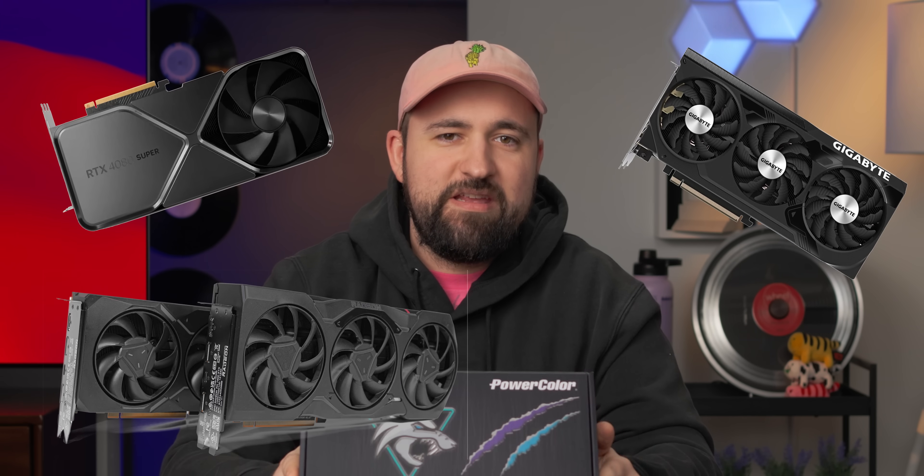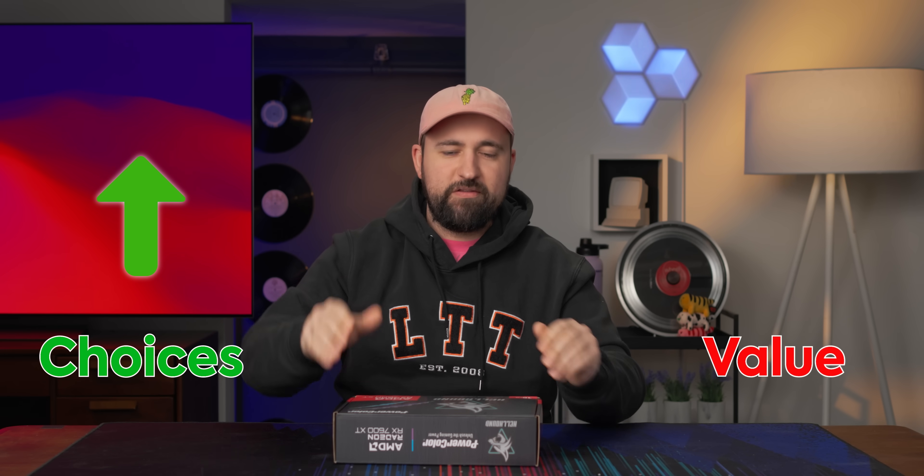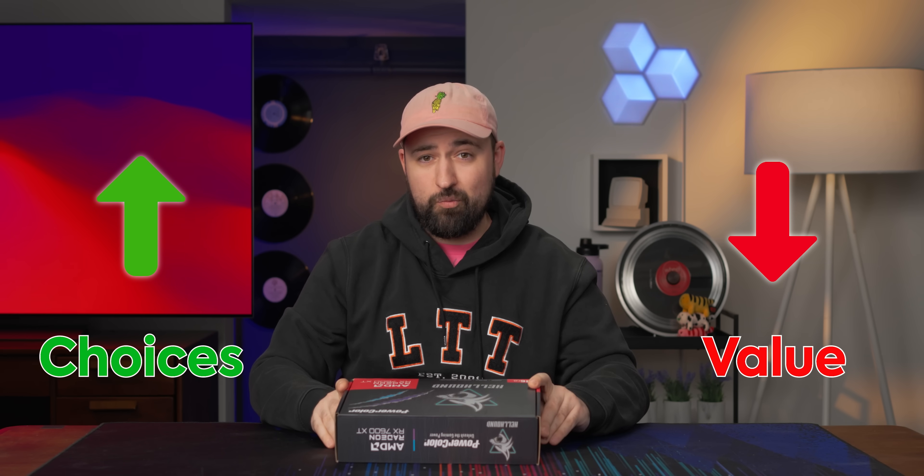New graphics cards used to be exciting, but now we've got Supers and XTs and it's hard to know if they're any good, especially when the stack is now huge and the price to performance is not always what you want it to be.